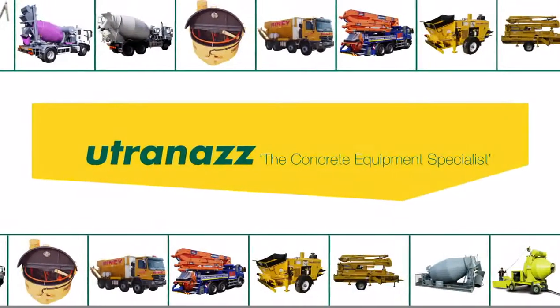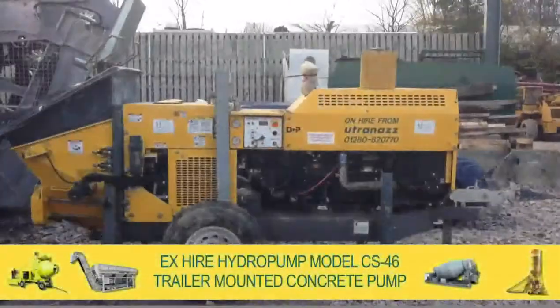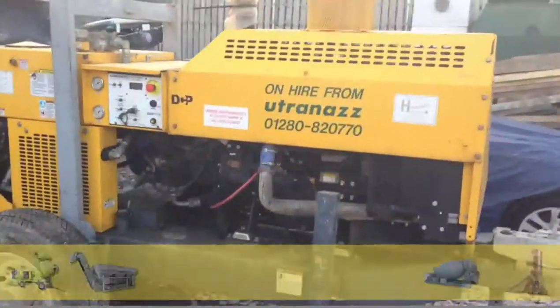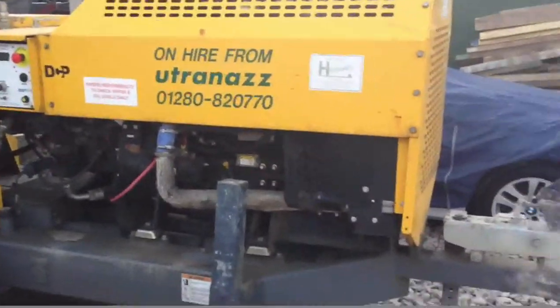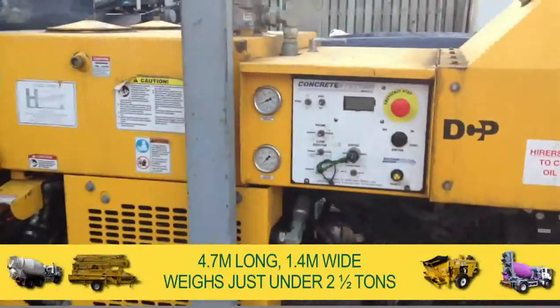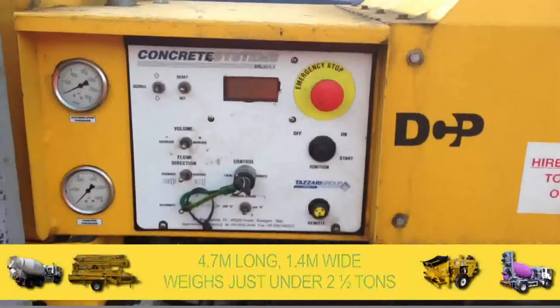Welcome to the Utrenaz Group, and a for sale Exhire Hydra Pump model CS46 trailer-mounted concrete pump. Relatively small in dimensions, the CS46 is 4.7 metres long, 1.4 metres wide, and weighs just under 2.5 tonnes.